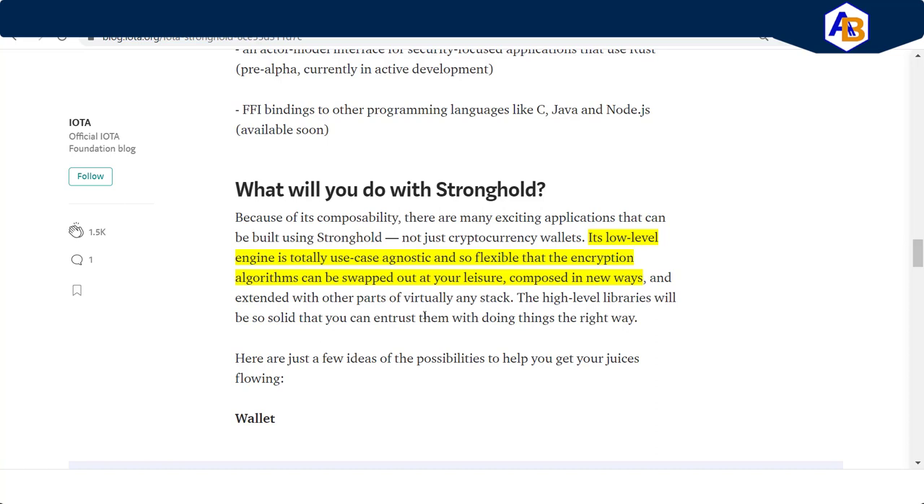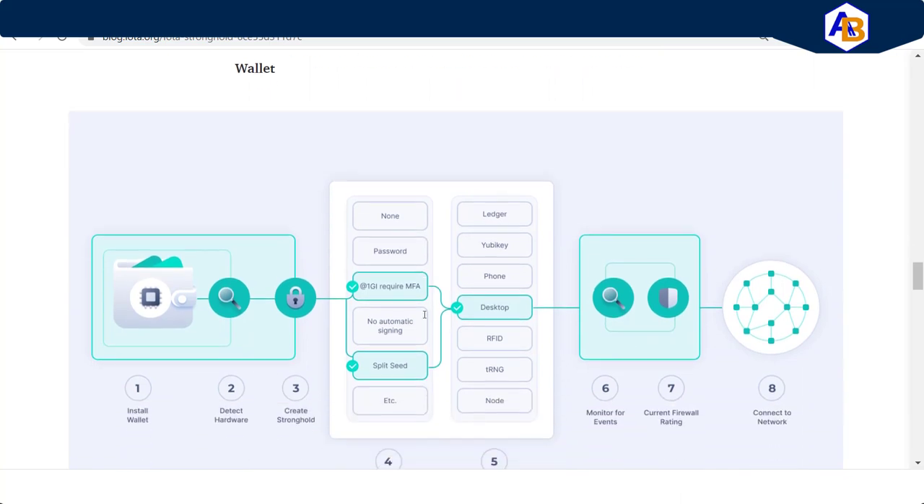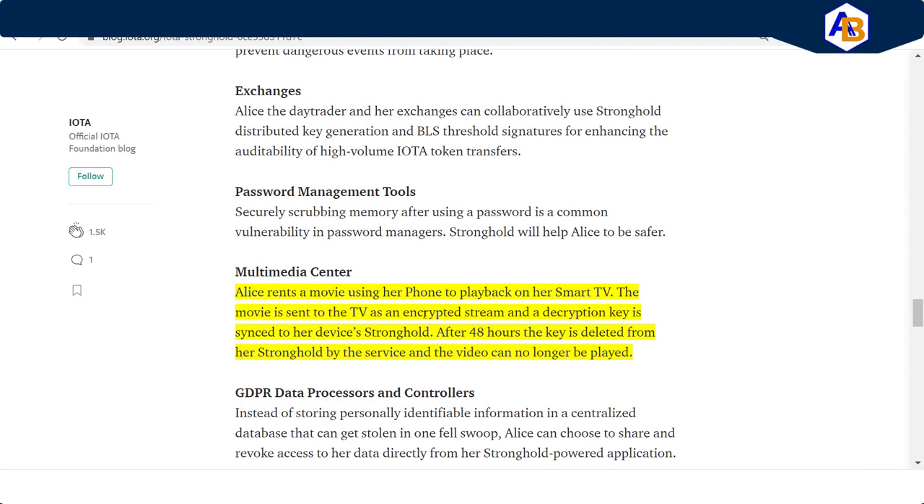What will you do with Stronghold? Breaking it down: it's a low-level engine with a whole range of use cases. It's completely agnostic — so flexible that the encryption algorithms can be swapped out at your leisure and composed in new ways. The goal is to make this as simple as possible for the everyday user, for cryptocurrency wallets as well as other applications.